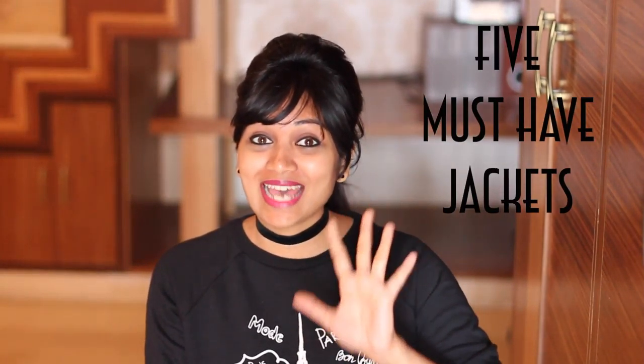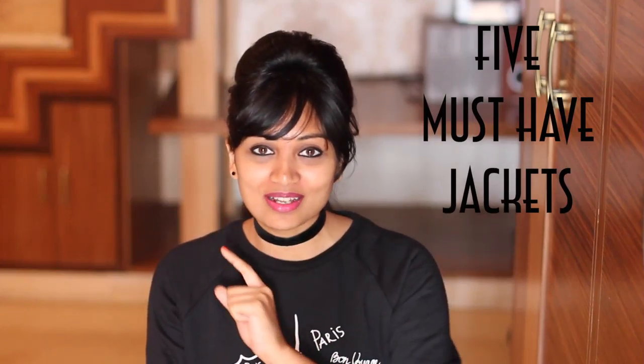Hi guys, welcome back to my channel. Today's video is about 5 must-have jackets in every girl's wardrobe. According to me, if you have these 5 jackets then you are always good to go — you can mix and match and look fabulous. So let me quickly start off with today's video.